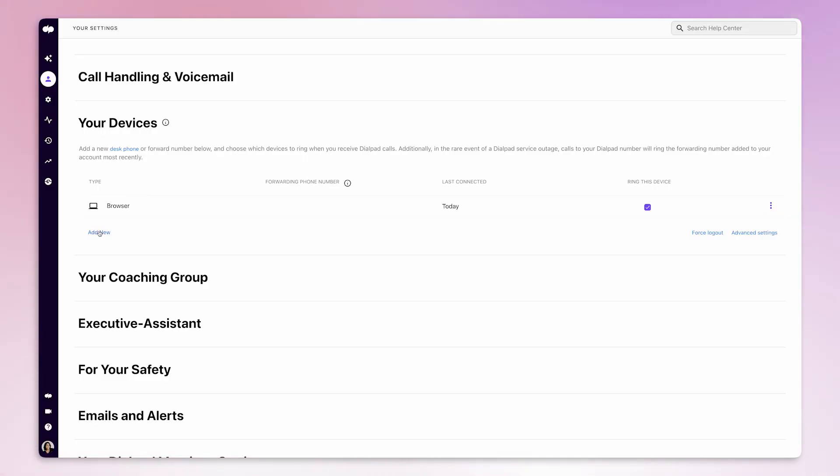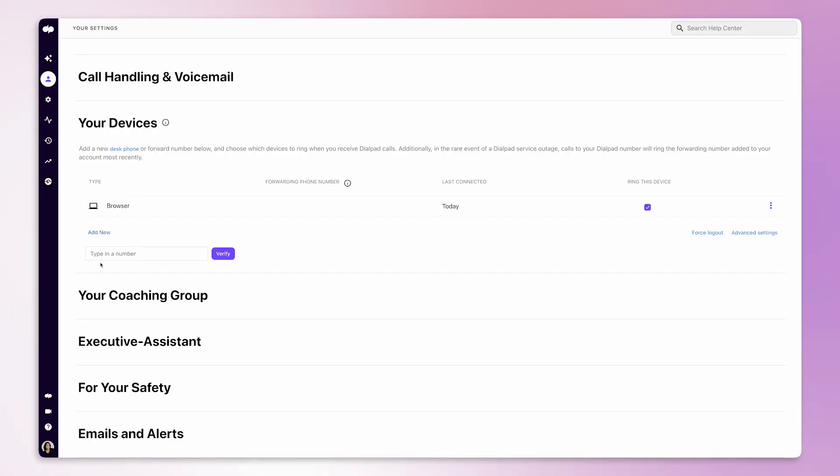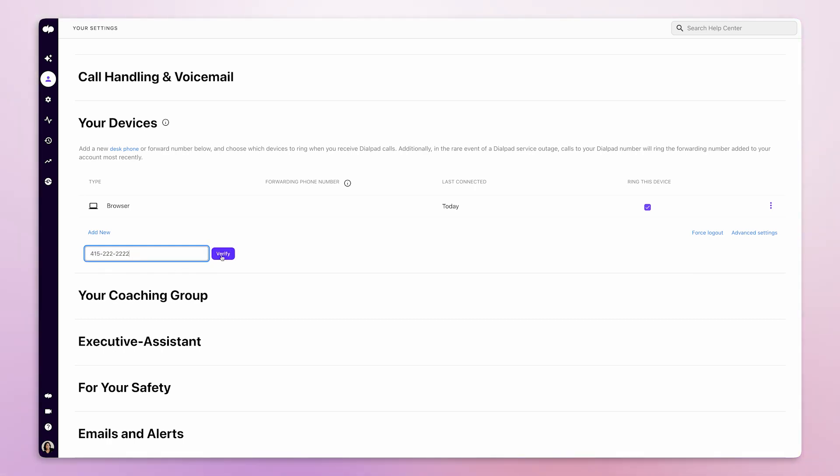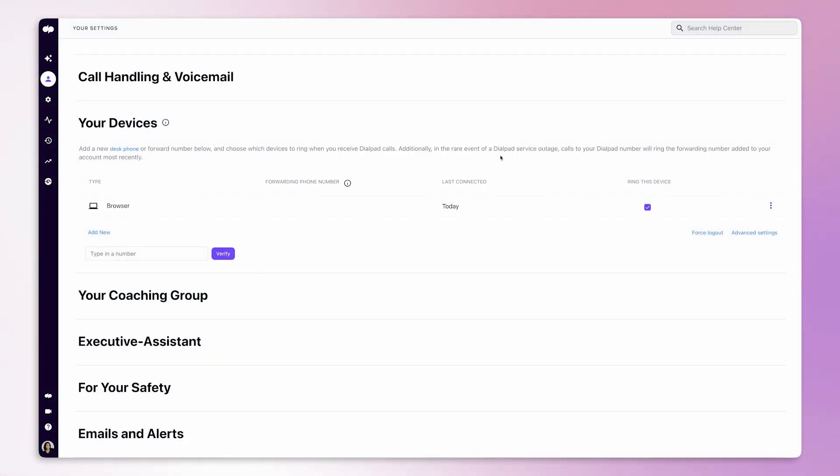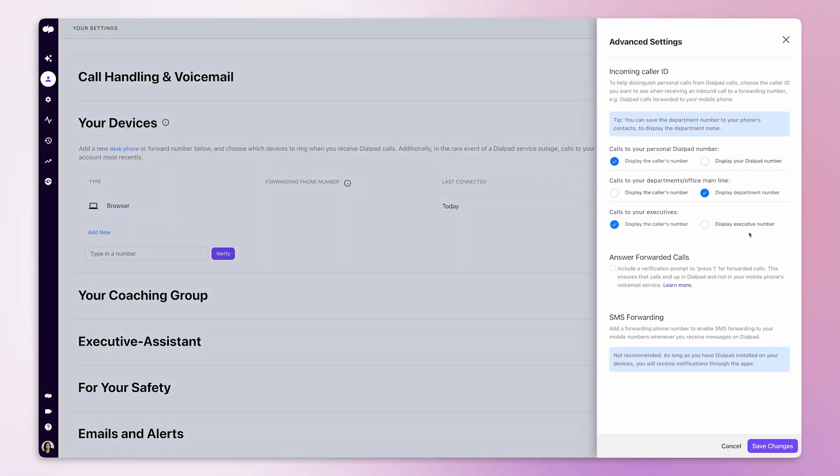To set up call forwarding, you'll need to contact your phone service provider and request the service. With Dialpad, you can forward incoming calls to a maximum of five external phone numbers in the settings without having to reach out to someone to set it up for you. You can use call forwarding to take calls when you're not available or to set up a secondary phone line for business use. With conditional call forwarding, you can set it up so that only important calls are forwarded.